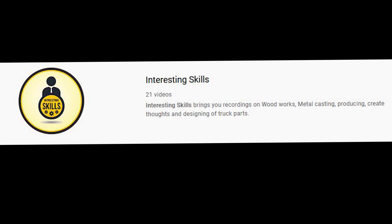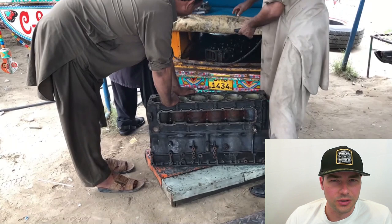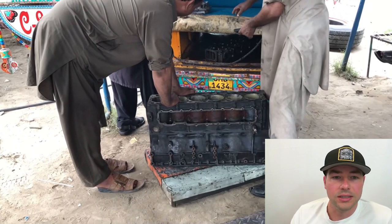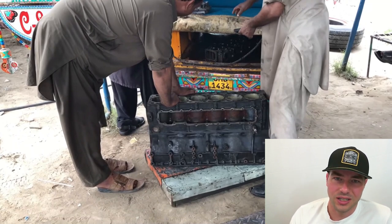Hey guys, this is Josh Reed, Dept Ape Channel, and I got an email asking me to react to another channel called Interesting Skills. Interesting Skills is a Pakistani truck shop and equipment truck shop video channel. I don't really watch other diesel videos that often, but I watched a few of them and found them pretty interesting, so I said I'll make a react video. I've been a mechanic for 16 years working for Caterpillar here in the US, and these are mechanics in Pakistan. Let's get into it.